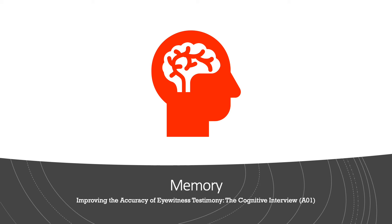Happy Friday everyone, hope you're all having a great day. If not, it's about to get better because here is your next psychology lesson, which is improving the accuracy of eyewitness testimony: the cognitive interview. This is the AO1. All that we've got left to do is the AO3, which we'll be doing next Tuesday, and then we'll be done with memory and moving on to a little research project.